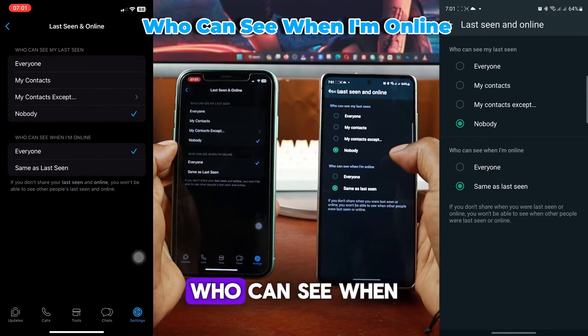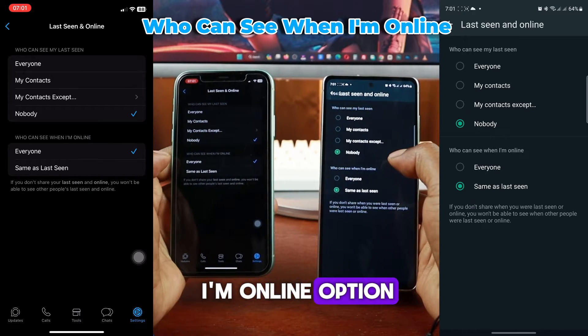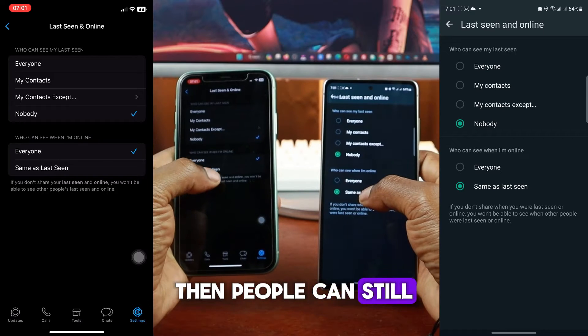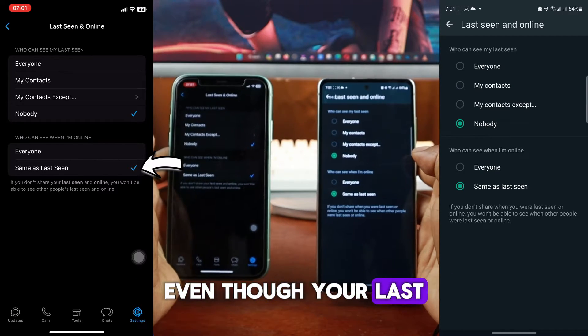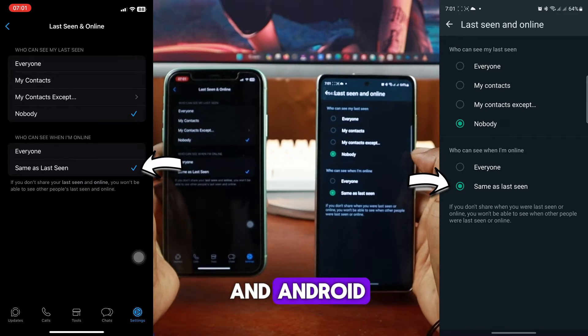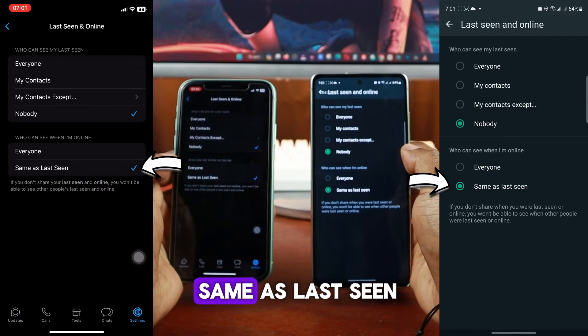The next thing to do is change the Who Can See When I'm Online option, because if you keep this setting enabled, then people can still see you when you're online, even though your Last Seen is set to Nobody. So on both iPhone and Android, change this setting to Same as Last Seen.